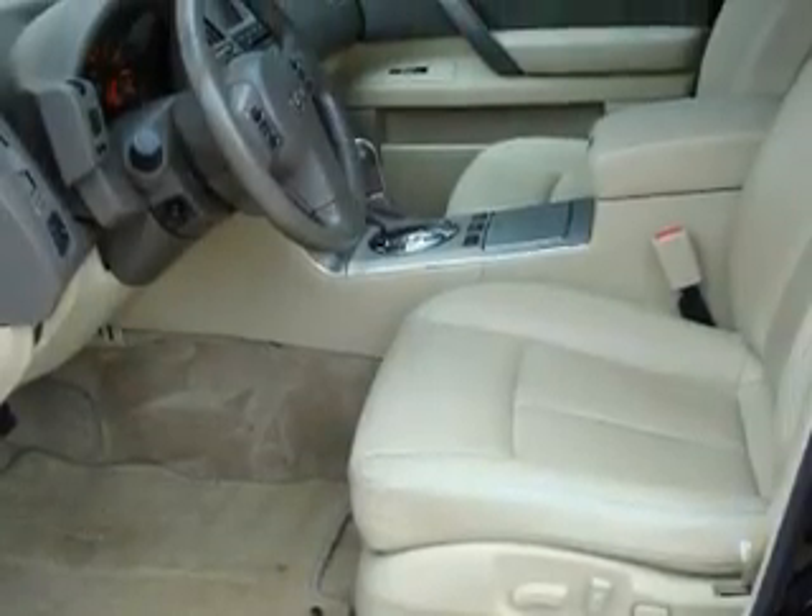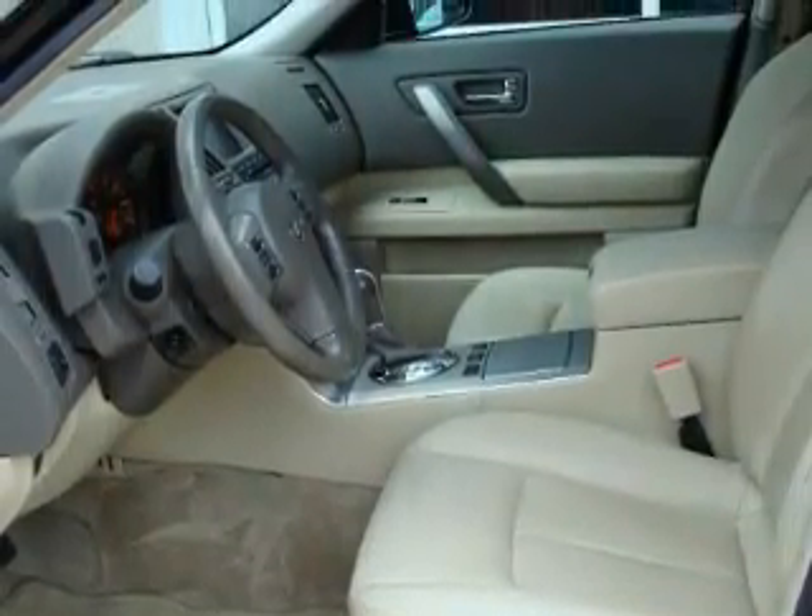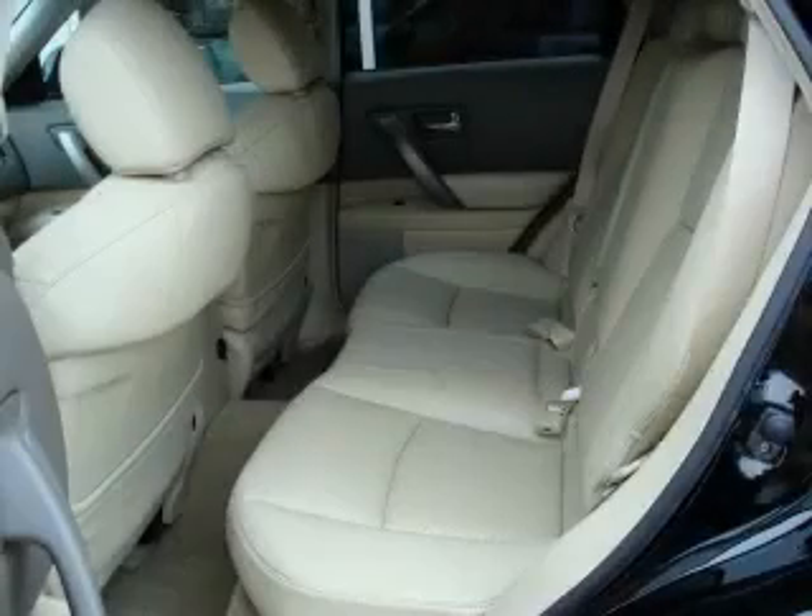The most desirable features on board this crossover include memory settings for the seat positions, so you can recall your favorite alignment with the push of one button, a power sunroof, a CD player, and a parking camera.